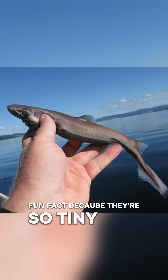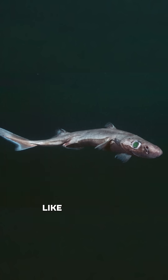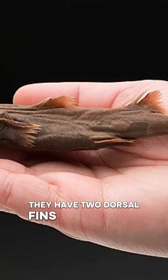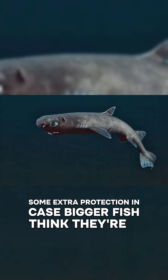Fun fact: because they're so tiny and live so deep, researchers suspect they avoid bigger predators simply by not being noticed — like a ninja who never RSVP'd to the party. They also have two dorsal fins armed with little spines, some extra protection in case bigger fish think they're a quick snack.